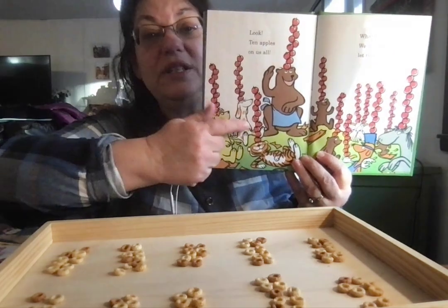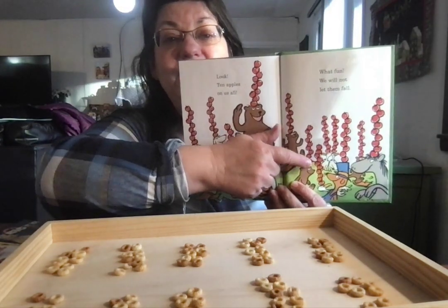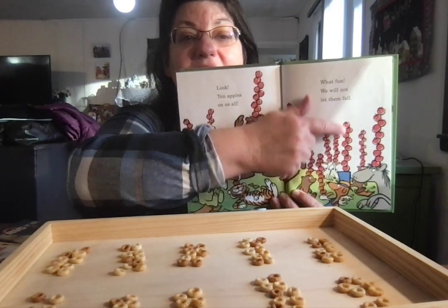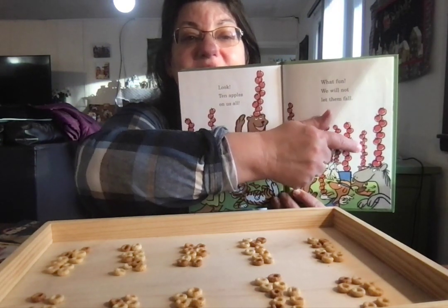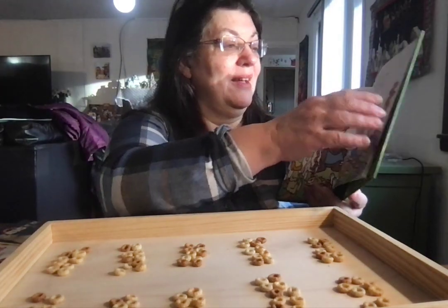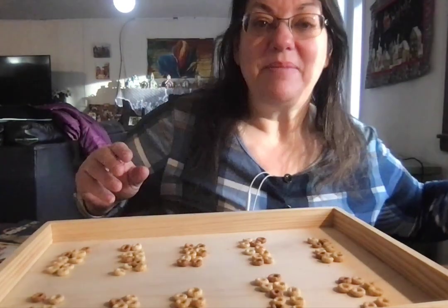Let's see: 10, 20, 30, 40, 50, 60, 70, 80, 90, 100, 110, 120. 10 apples up on top!